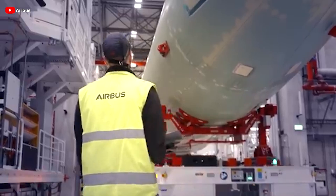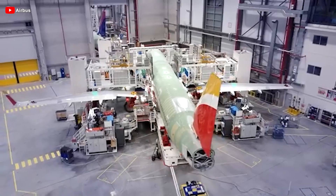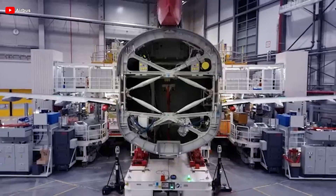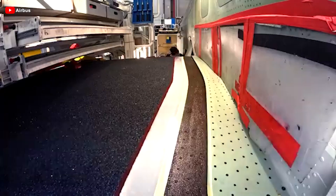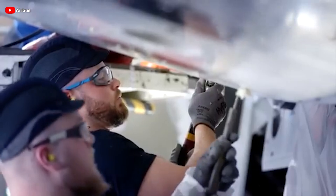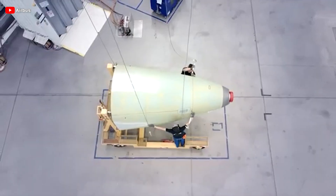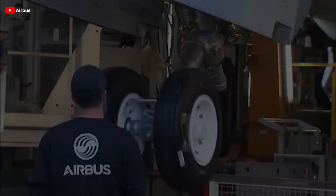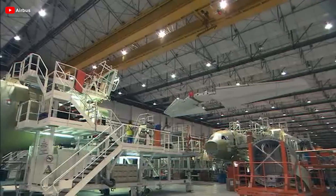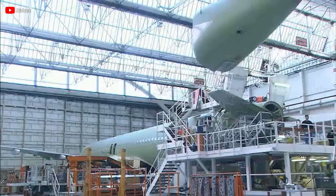To fully leverage the increased fuel capacity, the XLR's maximum takeoff weight has been raised from 97 tons on the A321LR to 101 tons. This enhancement is complemented by a rear center fuel tank and an innovative, larger, reinforced belly panel designed to enable emergency belly landings. Acting as a safety cushion, this extended panel allows the aircraft to glide securely to a stop when needed.